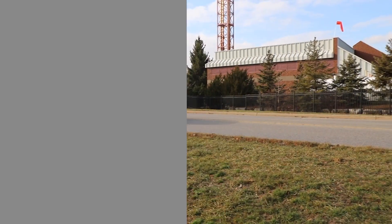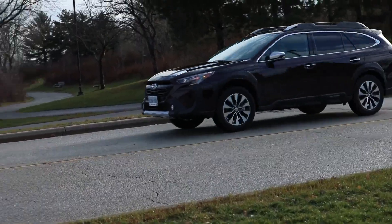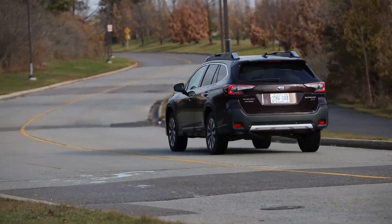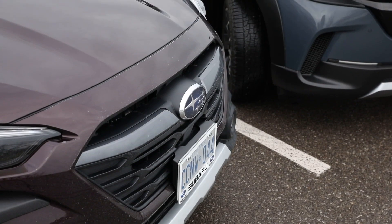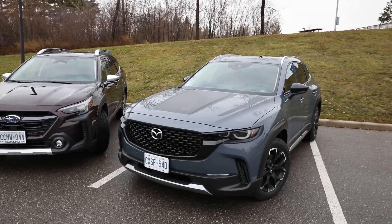Outdoorsy crossovers are in, and here we have two mid-sized selections designed for both family life and taking the rougher path once in a while. Today, we're comparing the 2023 Subaru Outback Premier XT and the 2023 Mazda CX-50 Meridian Edition.